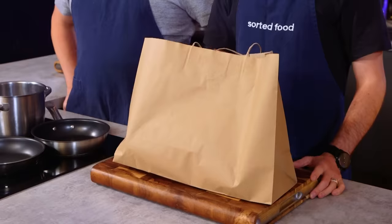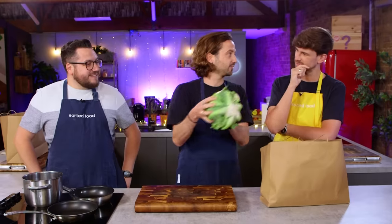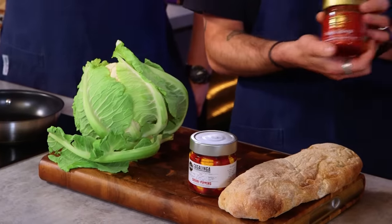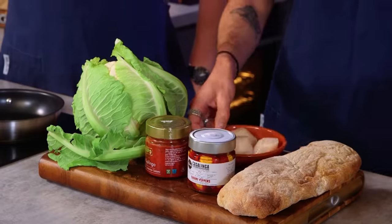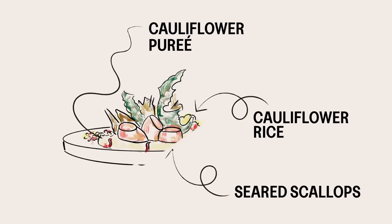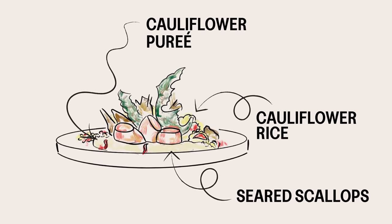Barry, let me talk you through my ingredients. I have a cauliflower, a loaf of ciabatta, some stuffed red peppers, nduja sausage, and some delicious scallops. And what are you creating? I'm making a cauliflower triple threat with nduja scallops. What's the triple threat? That you'll find out. That's because you don't know, do you?